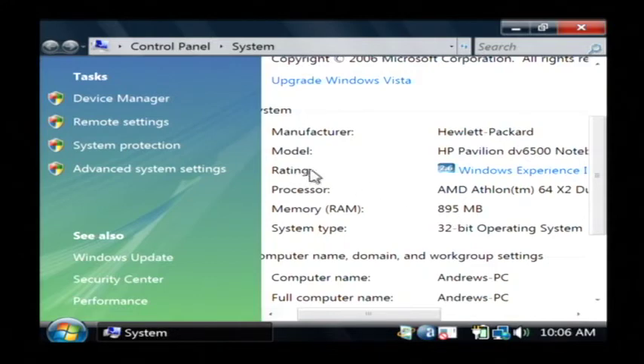Vista has a rating — this one has a rating of 2.6, which is kind of on the low side. It goes up to 5, which is the maximum, so you'll want to look at that rating also. My name is Dave Andrews and I've just told you a little bit about what to look for when choosing a laptop.